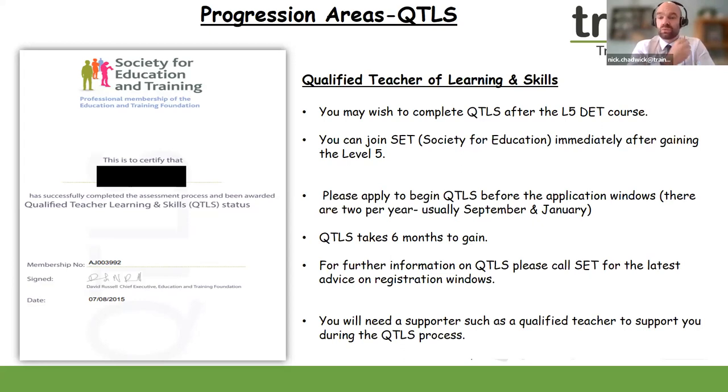My advice is to reach out to the Society for Education and Training to get the latest alerts on enrolment and entry requirements. You will need a supporter or mentor — this can be the same person who is your mentor for your Level 5 diploma. Please also have a look at ATS — Advanced Teacher Status — which is the next level up from QTLS. You can apply for both once you have achieved your Level 5 Diploma in Education and Training.